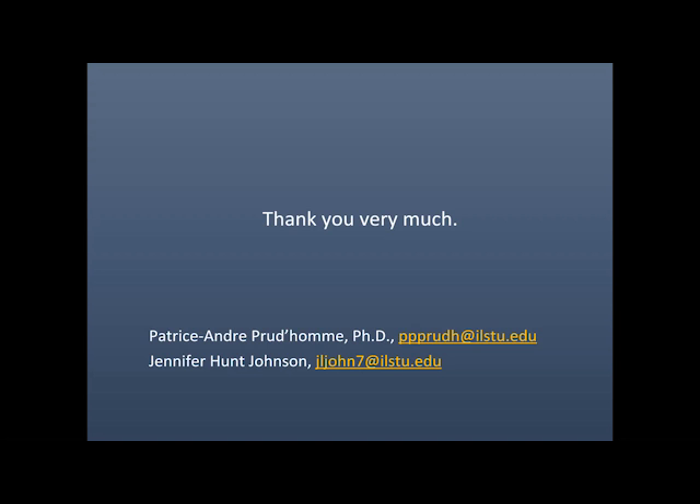It looks like we have just a few seconds left for any last questions. If anyone has additional questions, those can be sent to the presenters by email. Thanks for everyone for being here with us. We're going to take a 10-minute intermission now while we get set up for the next presentation, which will get started at 2:55. Thanks everybody.